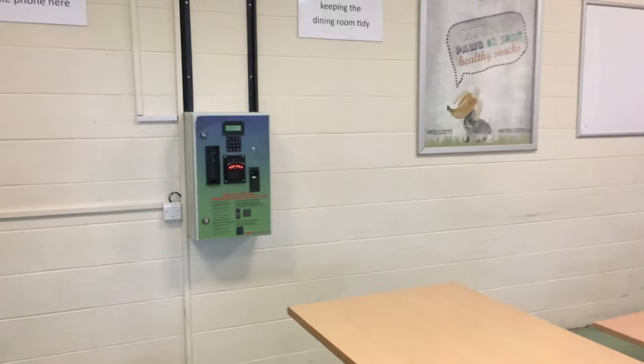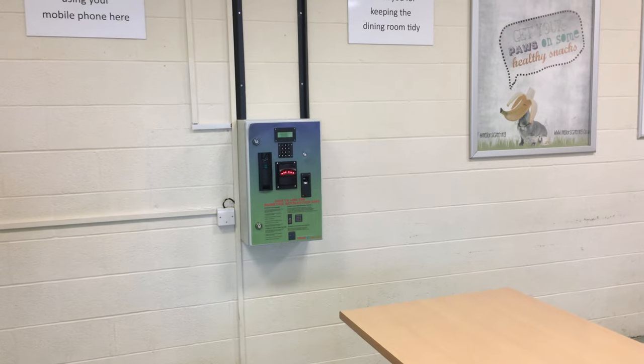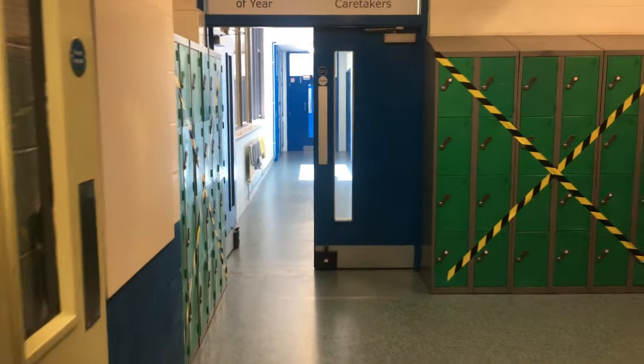I'm just going to show you where one of the thumbprint machines are. At the thumbprint machine, you can take cash, insert the cash into the machine and log it onto your account. You can also do that at home through a bank transfer, but that will be told to you at a different time for parents. There are three of these machines around the school: one in the canteen, one in the concourse, and one at the tower block stairs.